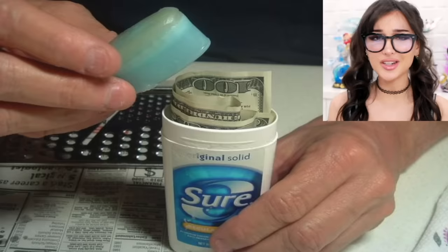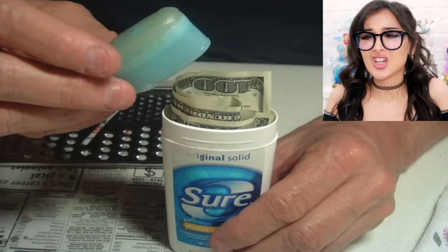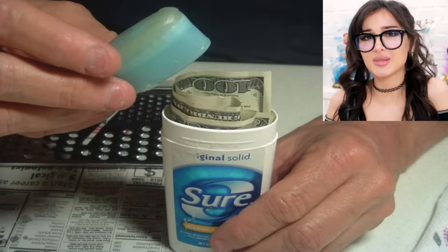If you're traveling with cash, do you want to hide it in the least expected place? Inside your deodorant. Who's gonna look in there - open the cap trying to get a whiff of what your pits are gonna smell like? I was expecting free smells, not a hundred dollar bill.